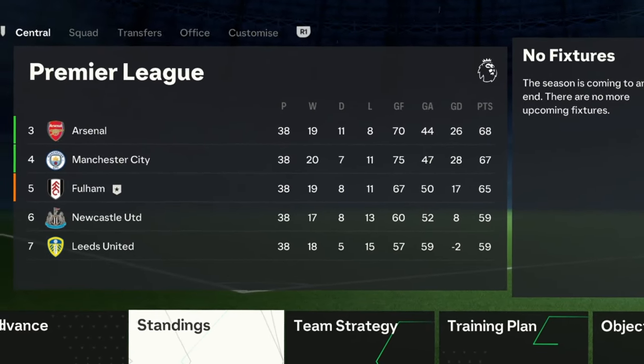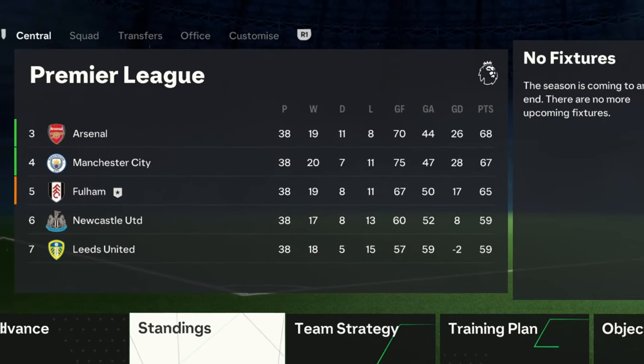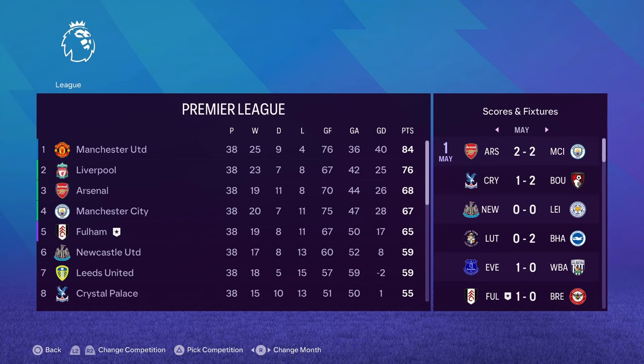Massive improvement from last season — Fulham have finished fifth, and that means Europa League for Fulham next season, which is really, really good to see. 19 wins, 8 draws, 11 losses. Only a couple of points behind City in the top four race, which is a bit frustrating. But nevertheless, European football is back for Fulham.